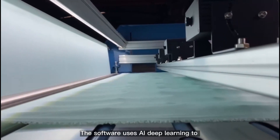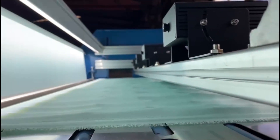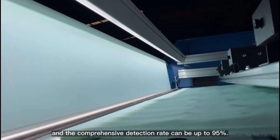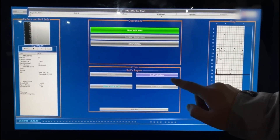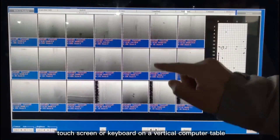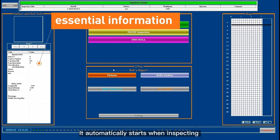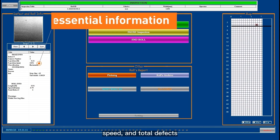The software uses AI deep learning to optimize defect identification, and the comprehensive detection rate can be up to 95%. ST-SYNCLE's software can be controlled by touchscreen or keyboard on a vertical computer table. It automatically starts when inspecting new fabric rolls and displays inspection information on the main interface's left-hand side, such as length, speed, and total defects.